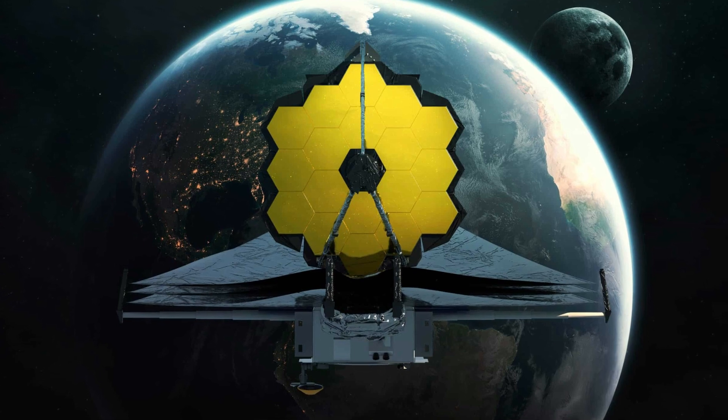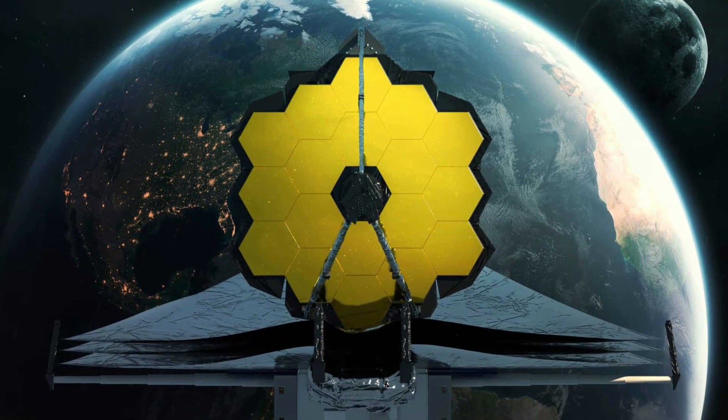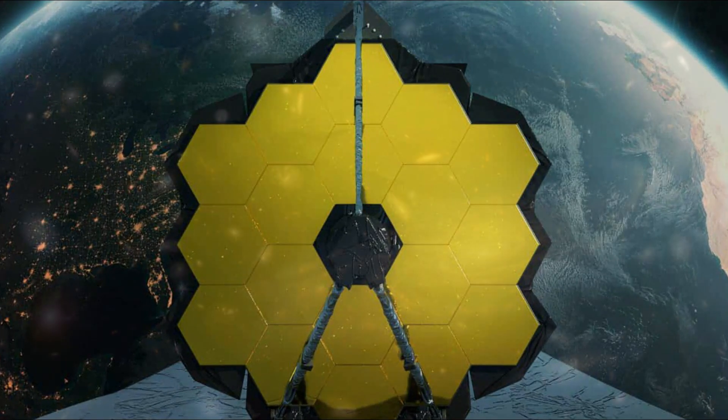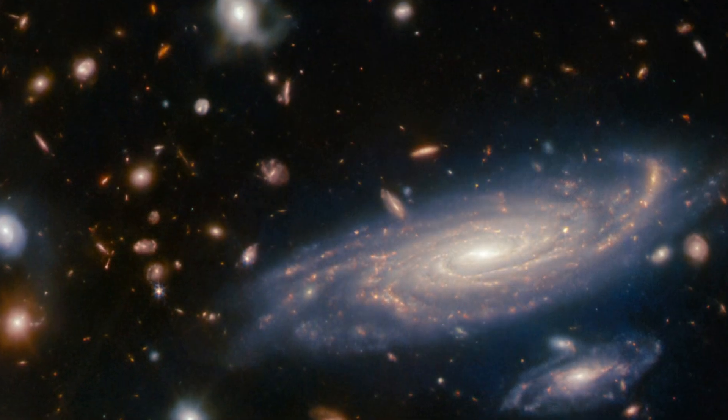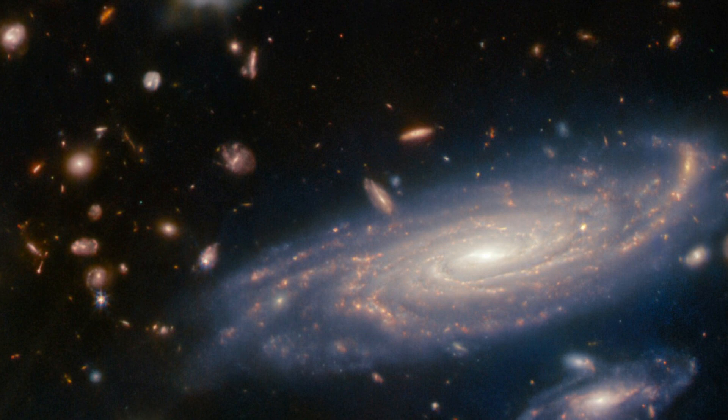The James Webb Space Telescope is the world's premier space science observatory. Webb is solving mysteries in our solar system, looking beyond to distant worlds around other stars, and probing the mysterious structures and origins of our universe and our place in it.